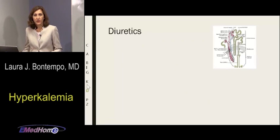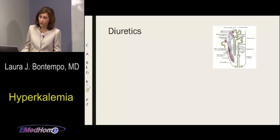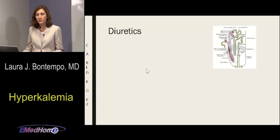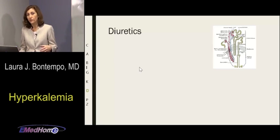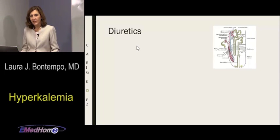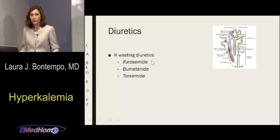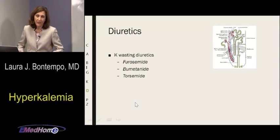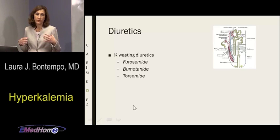D is for diuretics. If your patient is anuric, diuretics won't help. But if your patient makes any urine at all, recruit that kidney — use a potassium-wasting diuretic like furosemide, bumetanide, or torsemide. You can give a small saline bolus — 200 to 300 cc's — to chase fluid through, then give the diuretic to get potassium excreted. Be gentle with fluid in hypervolemic renal patients. It's one of multiple modalities to treat this life-threatening electrolyte abnormality.